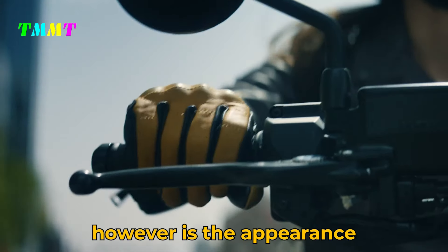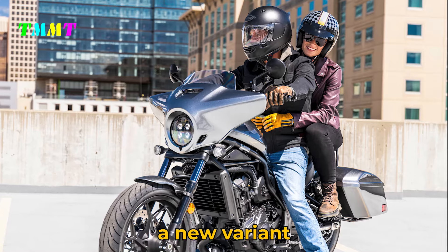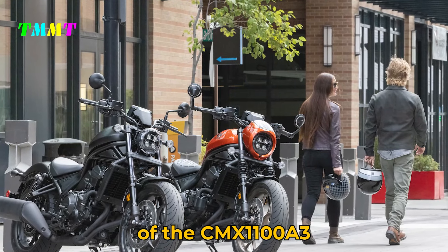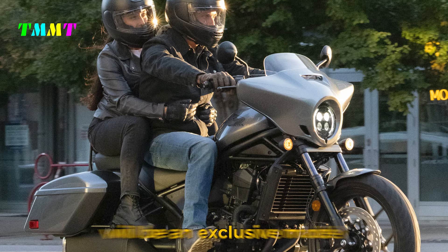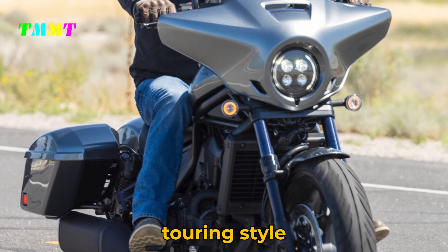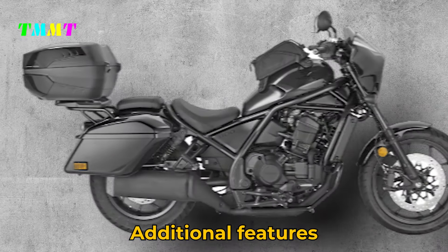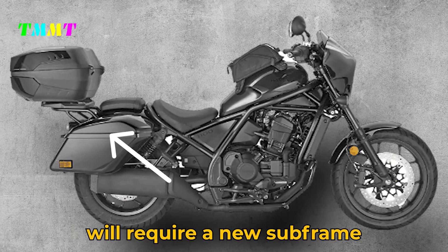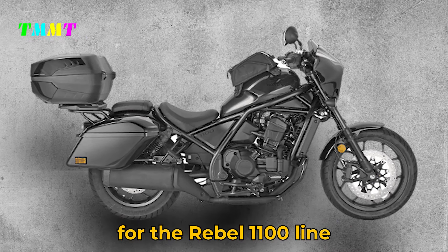Most interesting, however, is the appearance of the CMX 1100D3, a new variant without a manual CMX 1100A3 counterpart. This suggests the CMX 1100D3 will be an exclusive DCT model, predicted to bring a more complete touring style, possibly equipped with a new additional fairing and top case. Additional features such as the top case will require a new subframe, meaning significant design changes for the Rebel 1100 line.